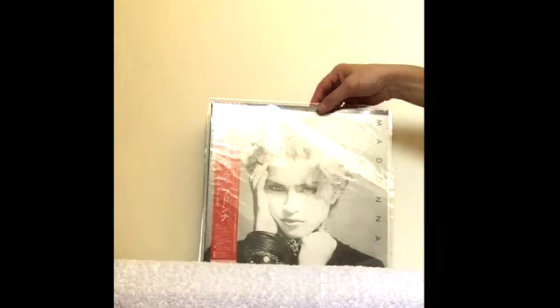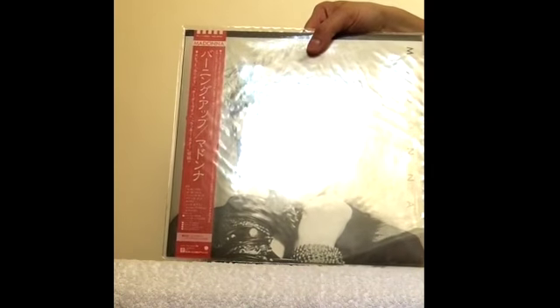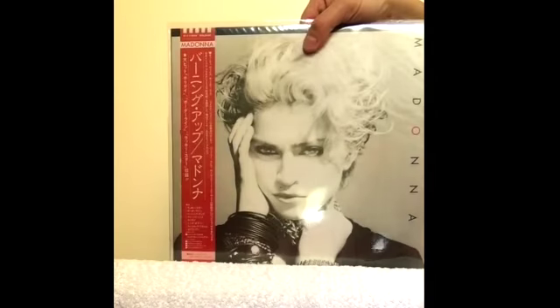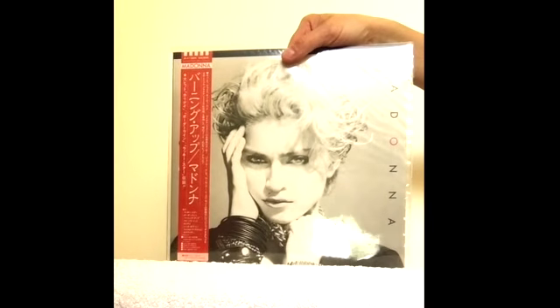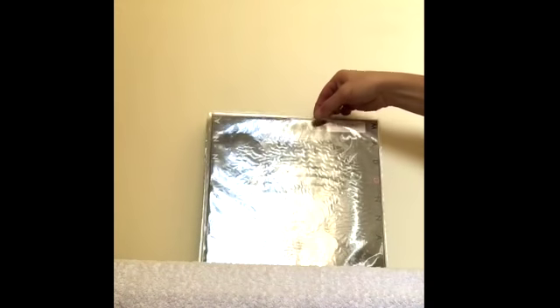Here's the Japanese pressing with the nice red Obi strip. This one has the title Madonna printed across the top of the Obi strip. It also features a Lucky Virgin album on the Obi strip, so this was a reissue — not the first pressing from Japan. You'll see that later.